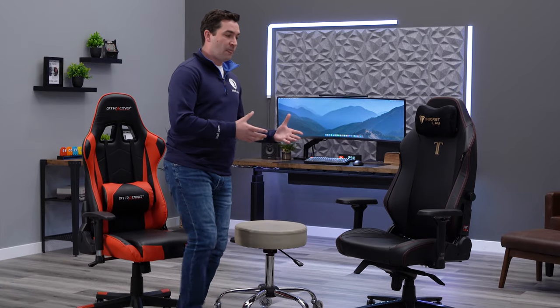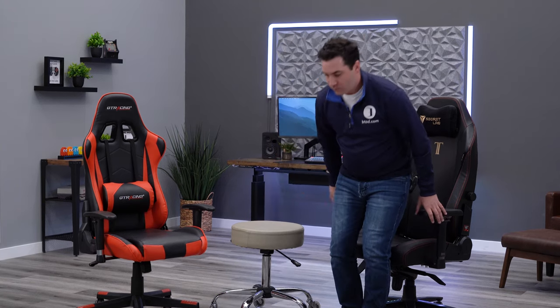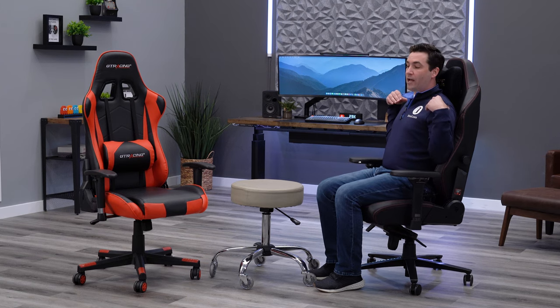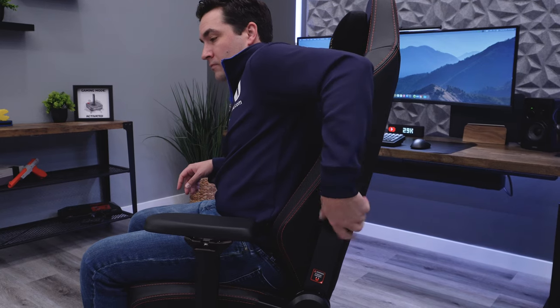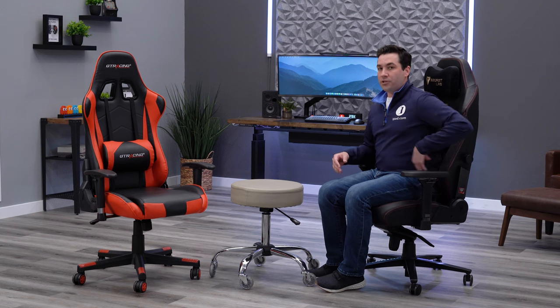It only takes about half an hour to an hour before the pad compresses and you're just leaning against the flat backrest. Because there's no natural curve on the backrest, your upper back is also not supported well. If you upgrade to the Secret Lab Titan with its adjustable lumbar — which you can dial in and out — that's an improvement, but you still get a completely flat backrest aside from the lower back region.